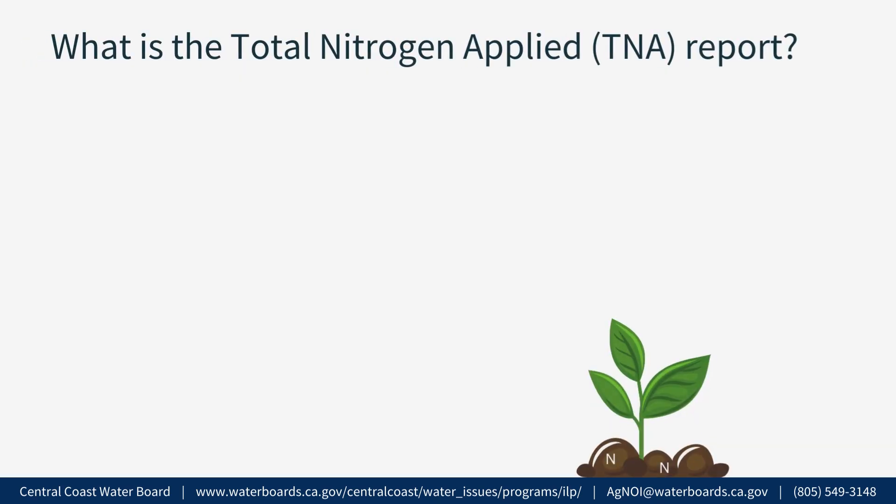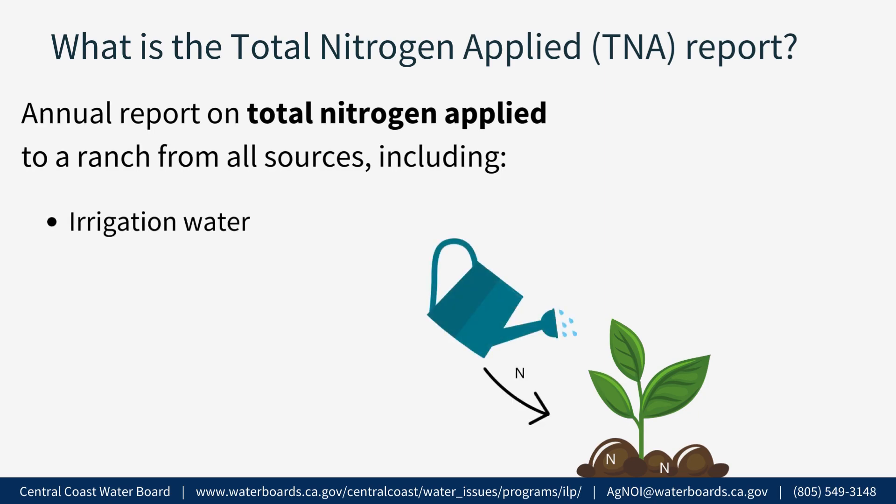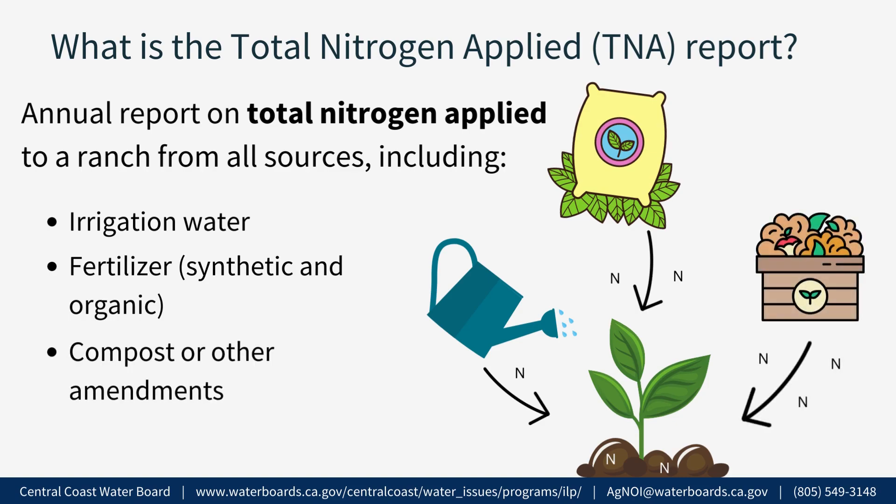What is the TNA report? The TNA report is an annual report on the total amount of nitrogen applied to a ranch from all sources throughout the year, including irrigation water, fertilizer such as synthetic and organic, and compost and amendments.